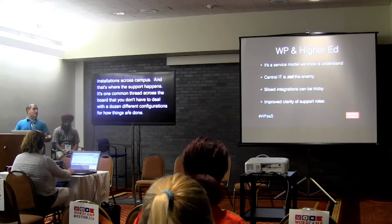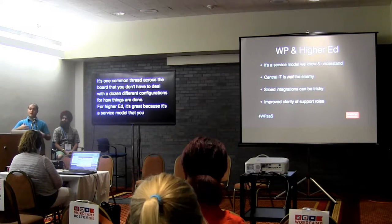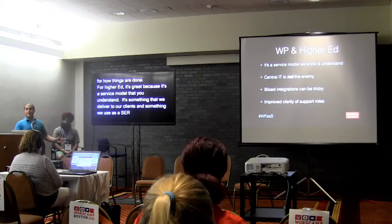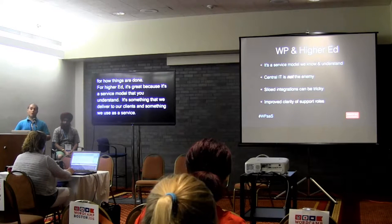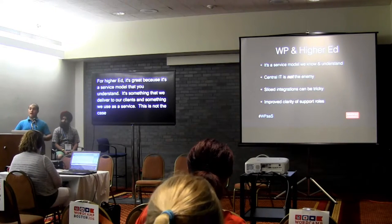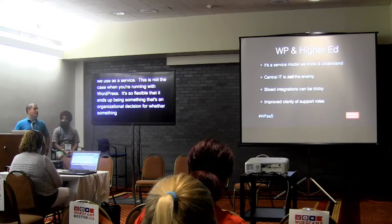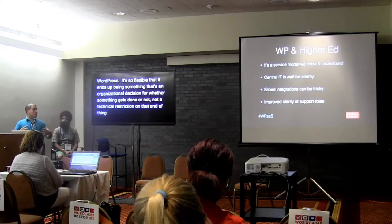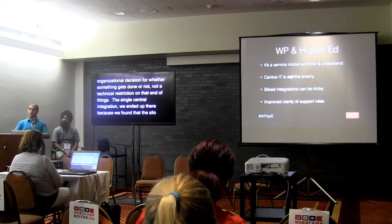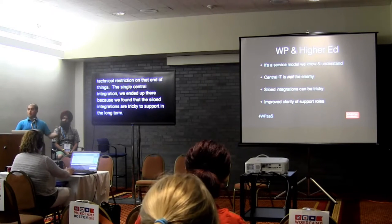For higher ed, it's really great because it ends up being a service model we know and understand. It's done through central IT, and in a situation like this, central IT is not the enemy. WordPress is so immensely flexible that it ends up being more of an organizational decision than a technical restriction. The single central integration works because siloed integrations are really tricky to support long-term. You're updating one installation, not a hundred, which is great with limited resources.